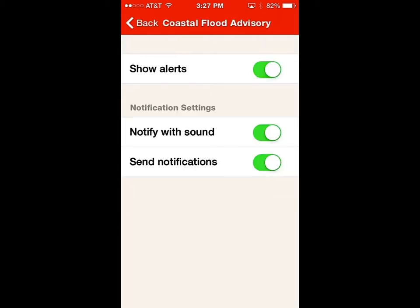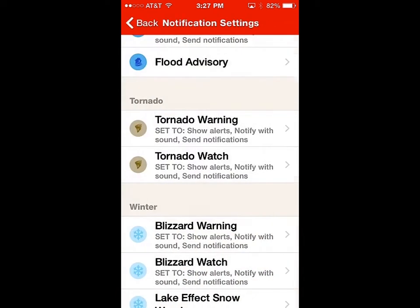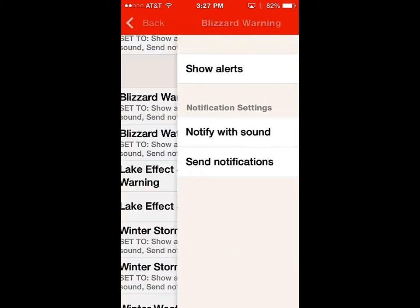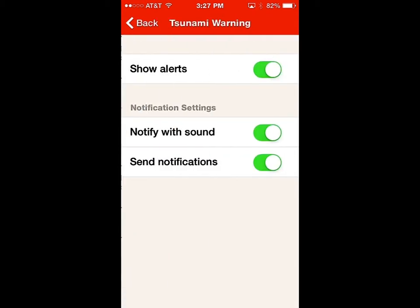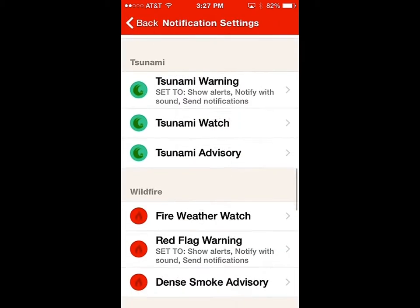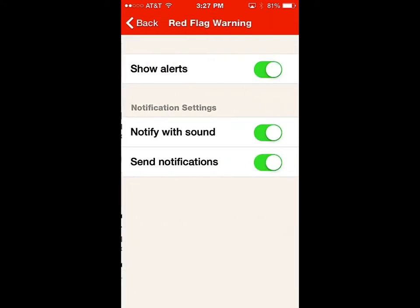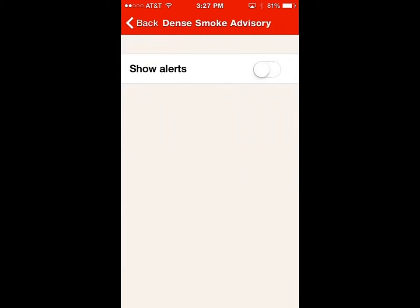Coastal flooding, tornado warnings — turned on. Tornado watch — that's turned on too. Blizzards — we know they have blizzards there, so that's good. Tsunami warnings — all covered. Fire watch — all right. Red flag fire warnings — I don't know if New York is too worried about that one, so we'll turn that one off.